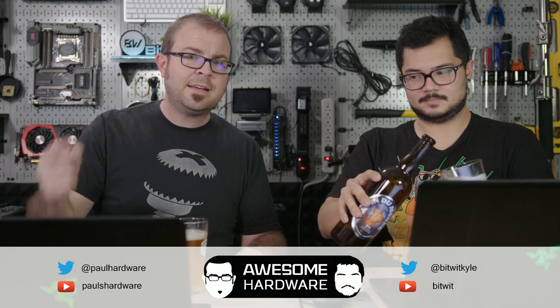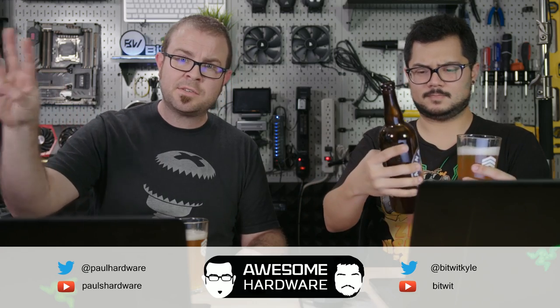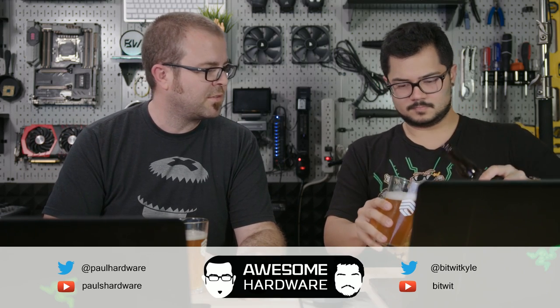One last announcement: we are doing the live stream this week and we'll be back again next week. The following three weeks after that are Christmas, New Year's, and CES, and we will not be doing the live show. So we're going to be gone for about a month or so, and then we'll let you guys know our plans for January as soon as they're planned.